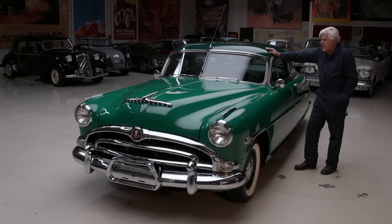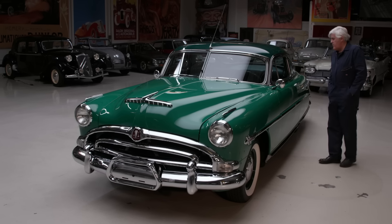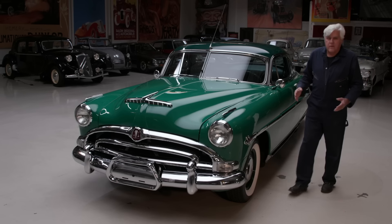The Hornet series ran from about 1951 to '54, and this is the one that really made them famous, in both four-door and two-door versions. I have a four-door also — that's another story. Let's open the hood and show you what we've got.